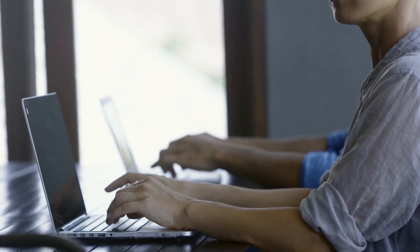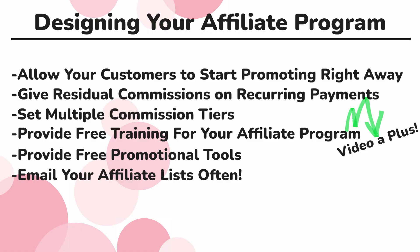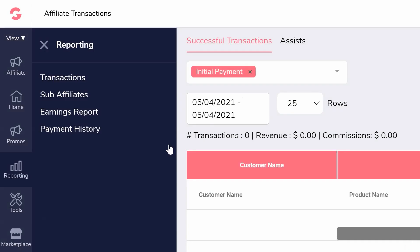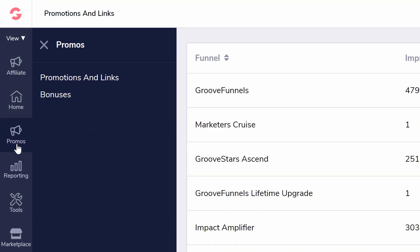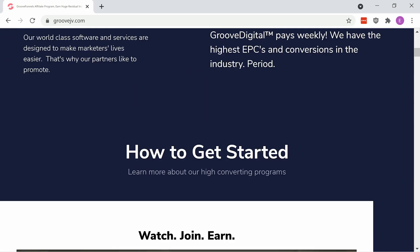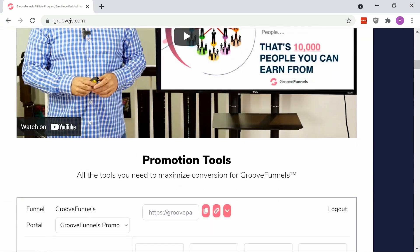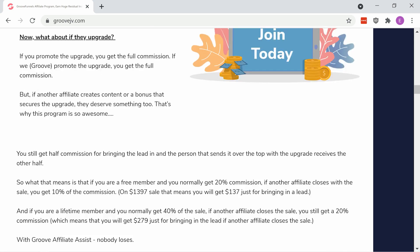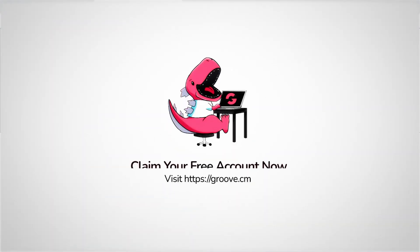Throughout all of this, make sure you communicate with your affiliate lists by emailing them. But your top priority out of all of this is using software that allows you to build all of this. The good news is Groove Affiliate does just that, and you can see a real-world example with our own affiliate program at groovejv.com. Once you're ready, you can sign up for your free software at groove.cm.